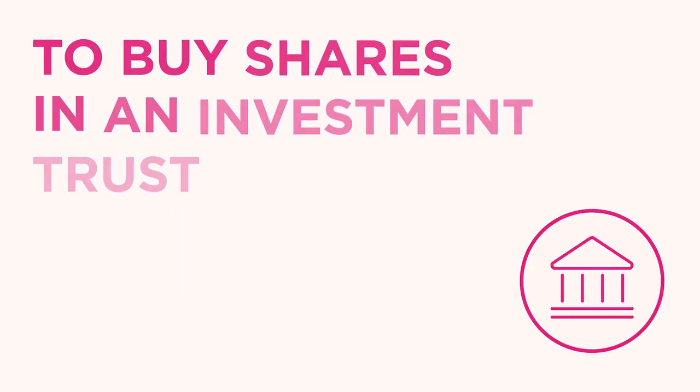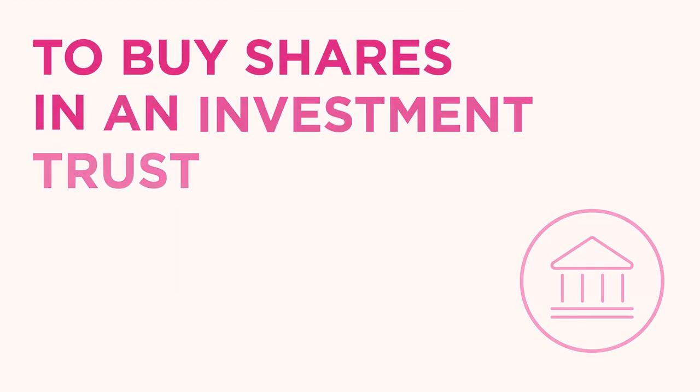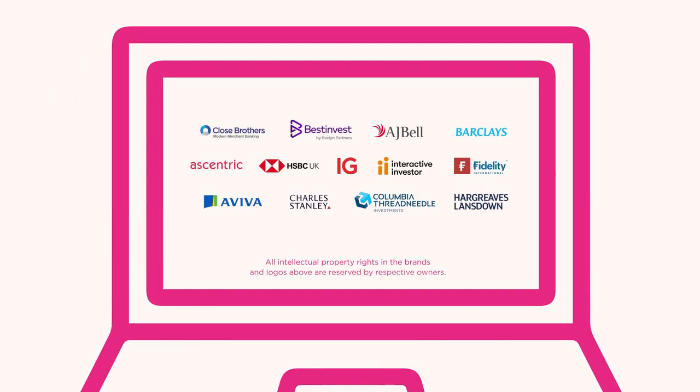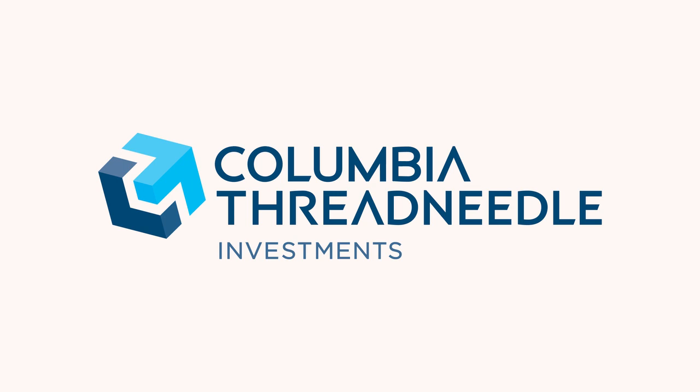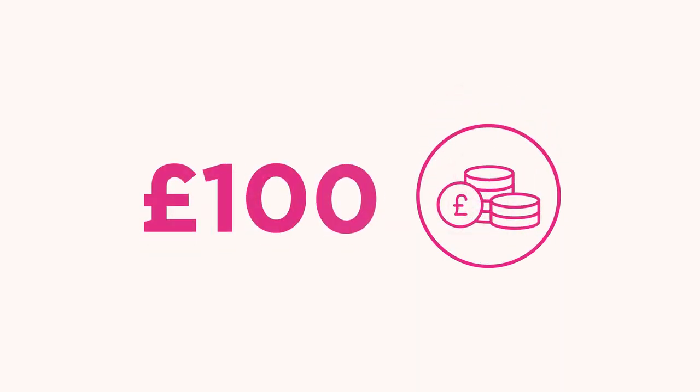To buy shares in an investment trust like F&C, you can use an online share-dealing service. Sometimes these services are called share-dealing platforms. Alternatively, you can invest direct with Columbia Threadneedle Investments. If you invest in F&C through Columbia Threadneedle, you can start your investment journey with as little as £25 a month or a £100 lump sum.